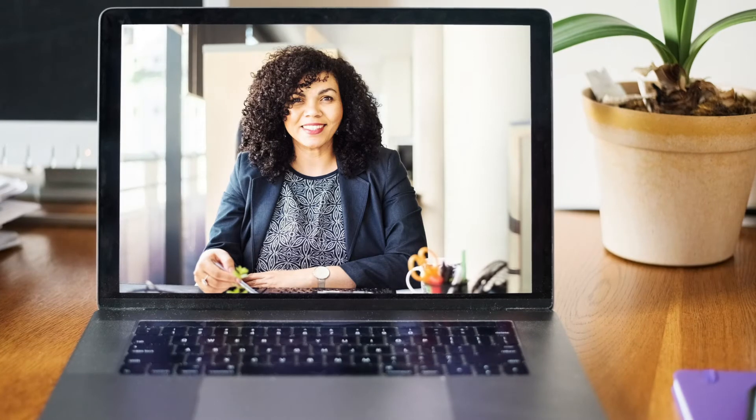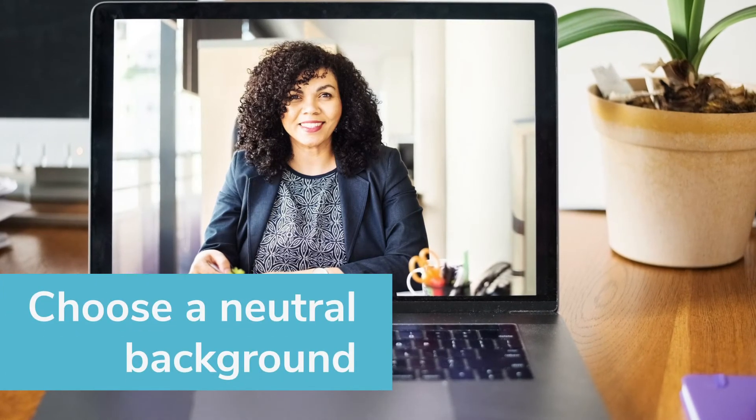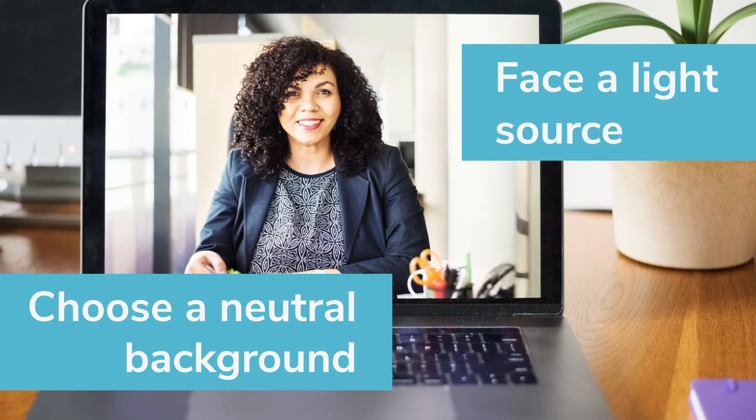Create a good impression with video framing. Set up in front of a neutral background like a plain wall or an uncluttered room. Sit facing your light source — natural light is best.